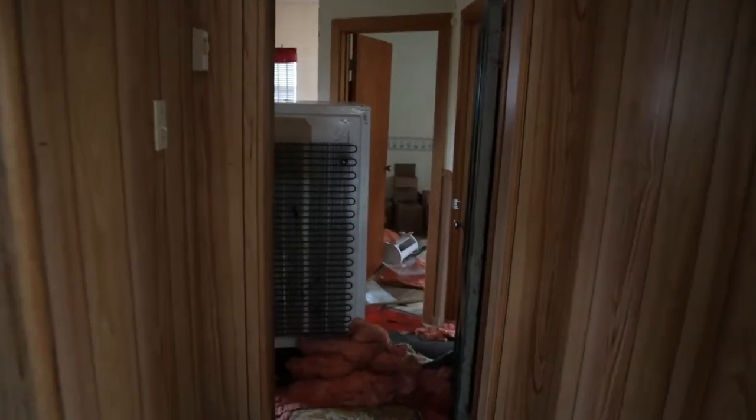Over here, just got an old shelf with some old magazines. Not much. We'll slip through this first door then.